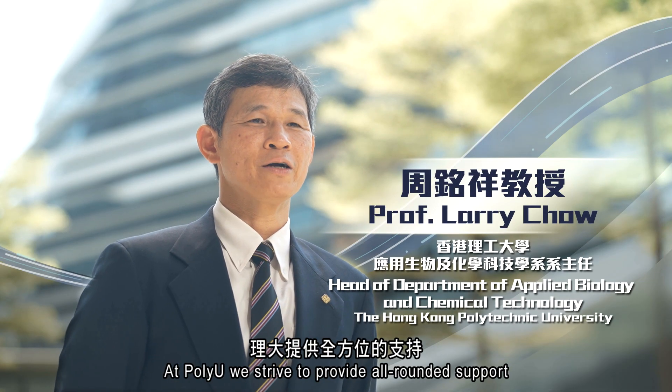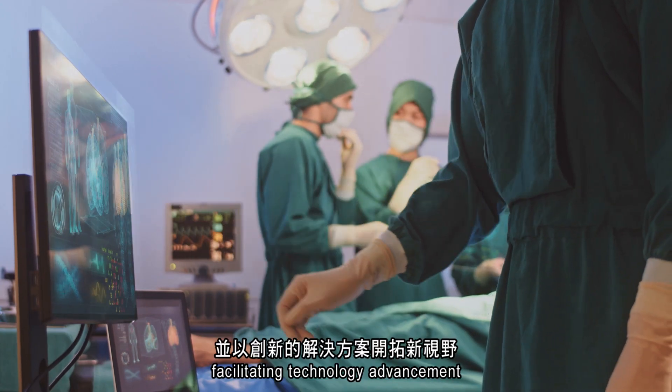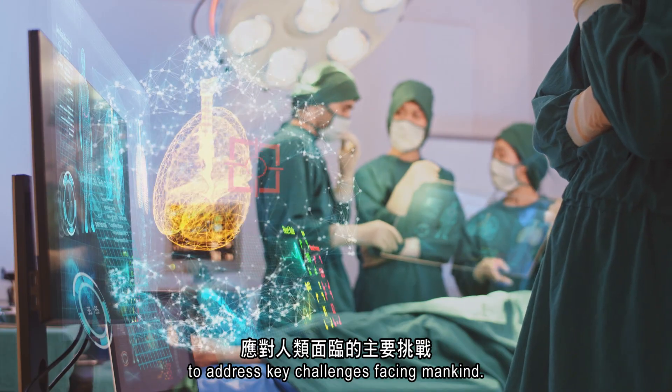At PolyU, we strive to provide all-round support to synergize research capabilities, facilitating technology advancement and opening up new horizons with innovative solutions to address key challenges facing mankind.